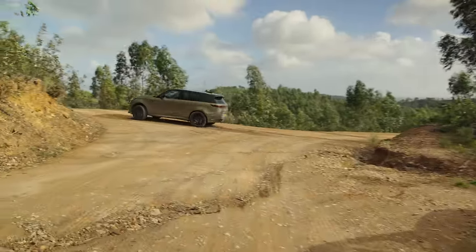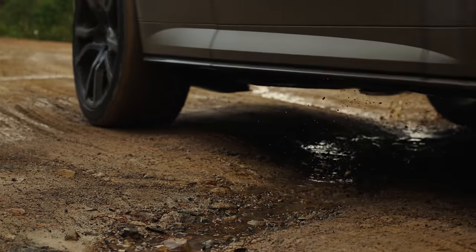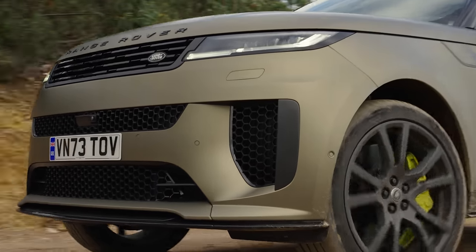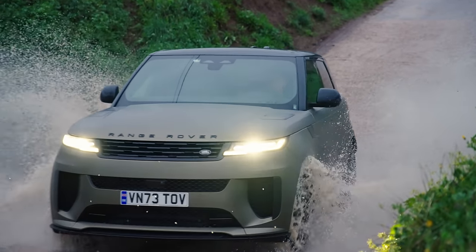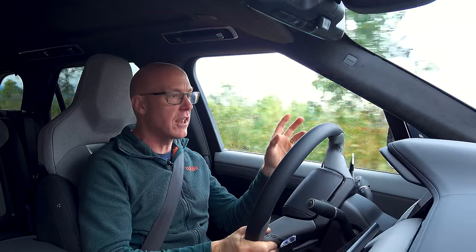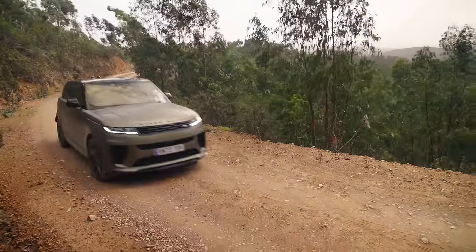So, here we are off-road, and we are in a completely different car, as you can probably tell. Left-hand drive, which is quite nice because we're in Portugal. We're also on different tyres — the track cars are on Pilot Sport 5Ss. This one is on Michelin all-season tyres, which is good because we're bimbling about off-road.